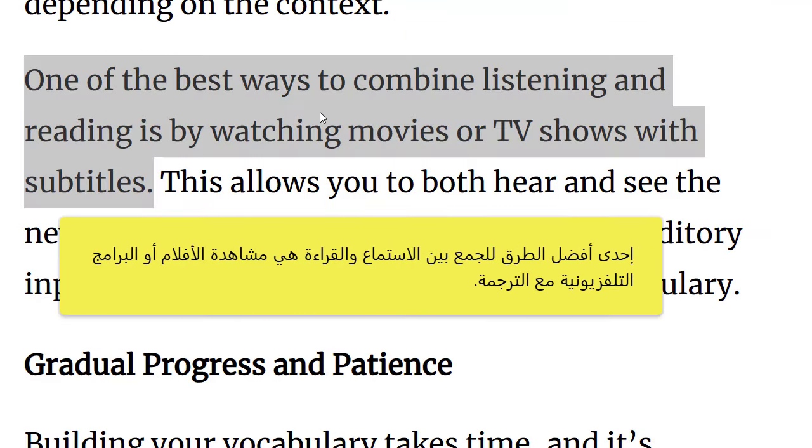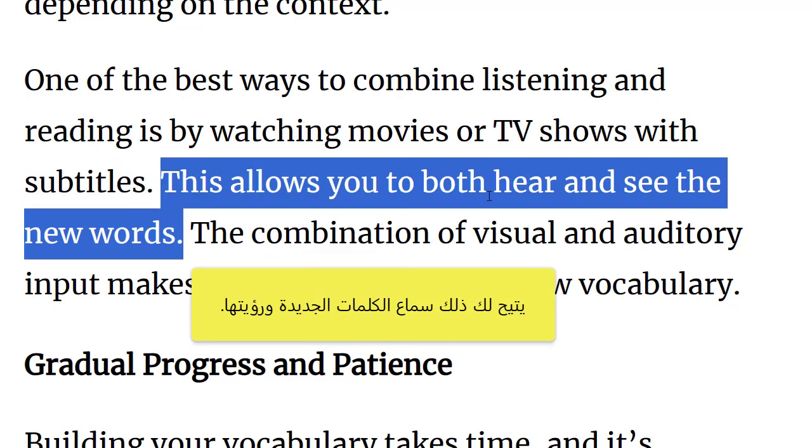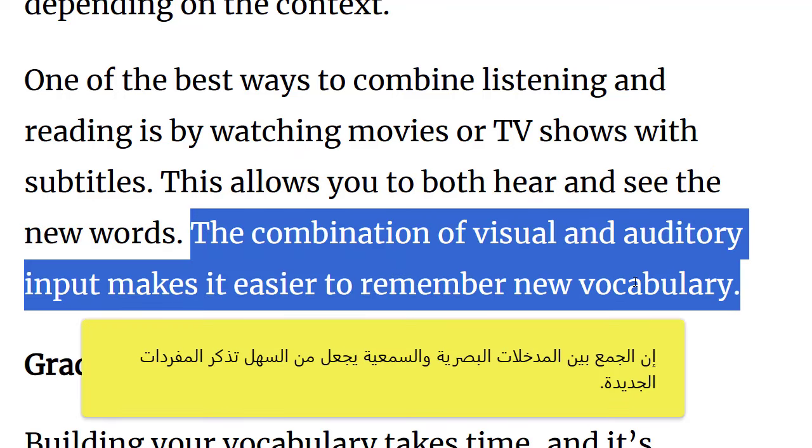One of the best ways to combine listening and reading is by watching movies or TV shows with subtitles. This allows you to both hear and see the new words. The combination of visual and auditory input makes it easier to remember new vocabulary.